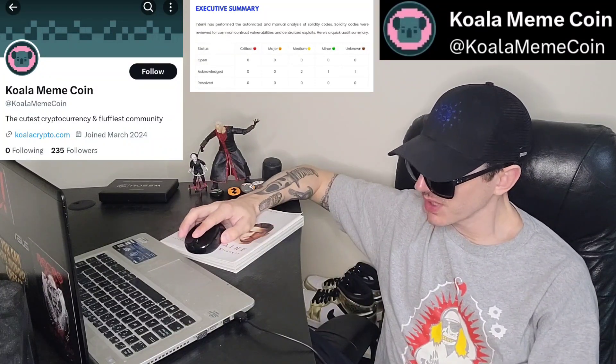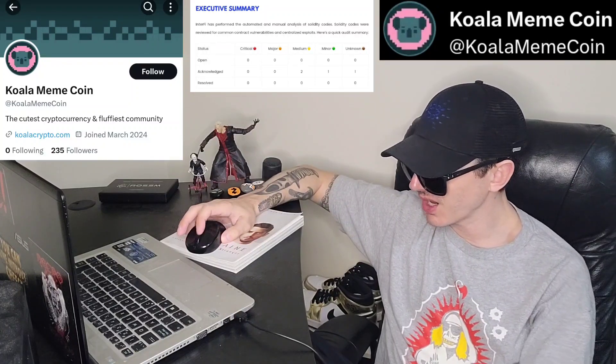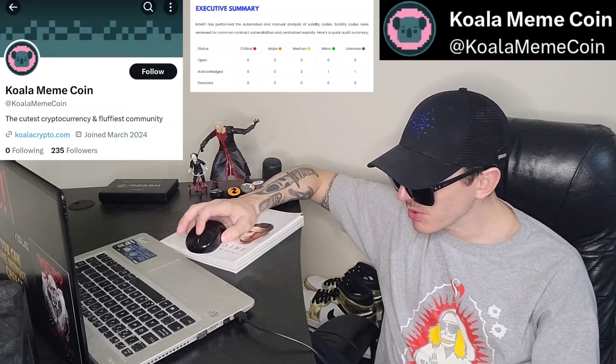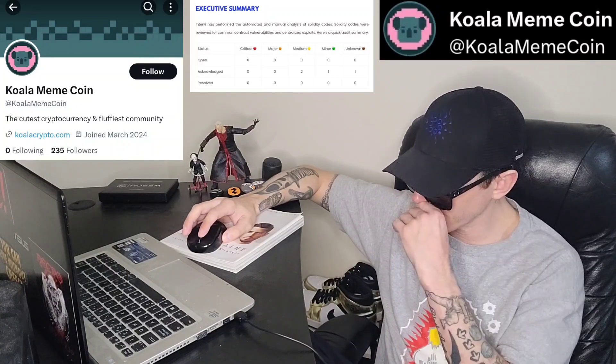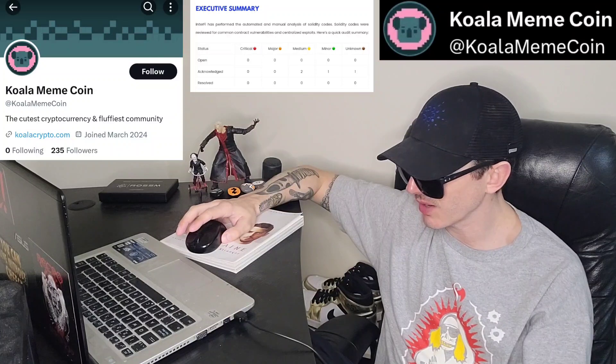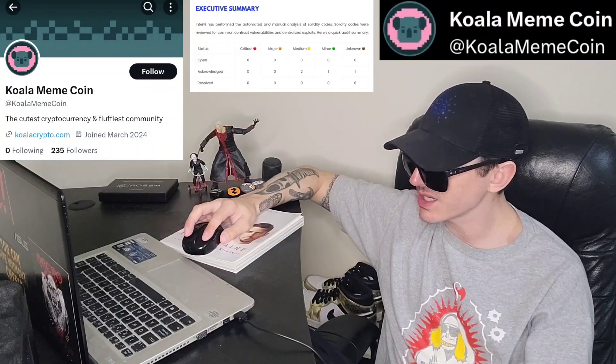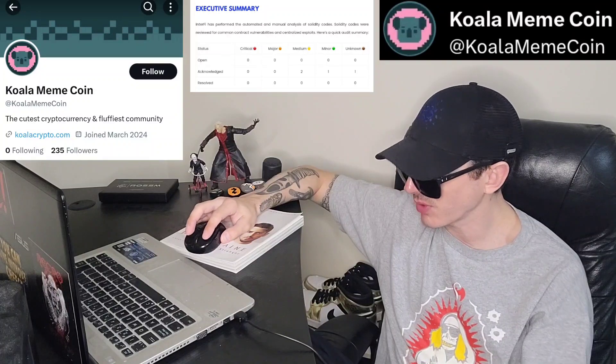They have frequently asked questions covering how to buy the presale, what's the contract, do you have an audit, all that type of stuff. Importantly, it doesn't say anything about team doxing. That's one thing I noticed right off the bat — there's no team dox on here. So although there is an audit, I don't see a full KYC or team doxing. Be aware of that right off the bat.